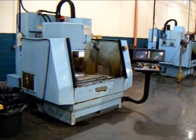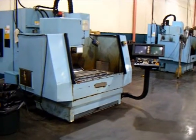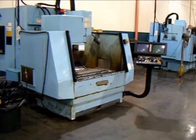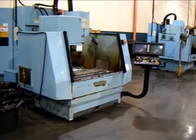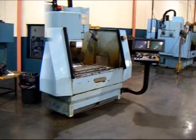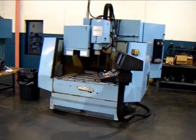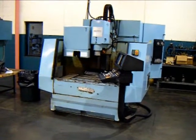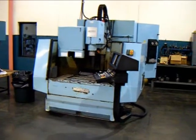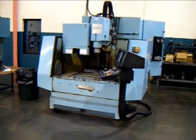This Herco BMC20 will remain under power for the length of the eBay listing and can be inspected 9 to 5 Monday through Friday by appointment. Happy bidding on this BMC20 Herco Machining Center. Please visit us at www.wigglesworth.com to view our new additions and featured machines.